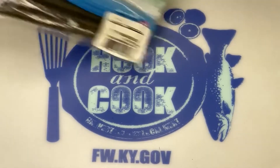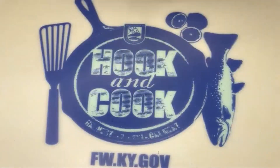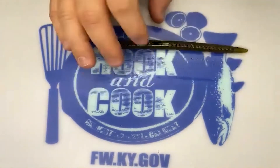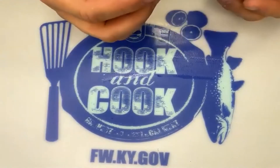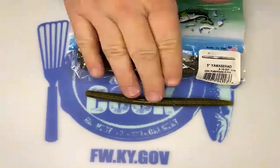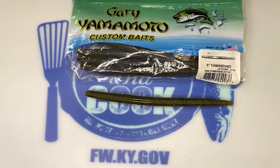If you've done much fishing, you've probably heard of the Yamamoto Senko. I'm not sure any bait ever invented has caught more fish. I'll be honest — I don't throw the Senko a whole lot until the spawn. Once these fish start going on the bed, that's when you'll see the Senko really start to play. It's got such a good action and it's really versatile — you can fish it in so many different ways.